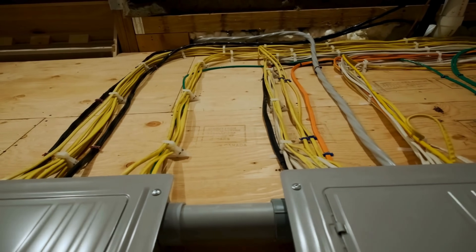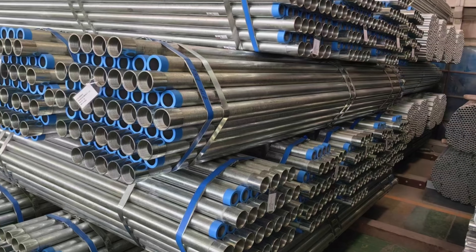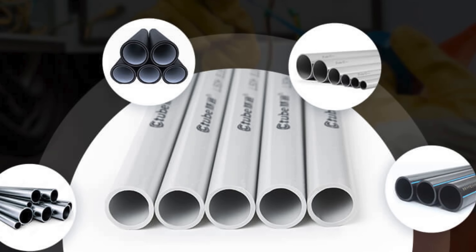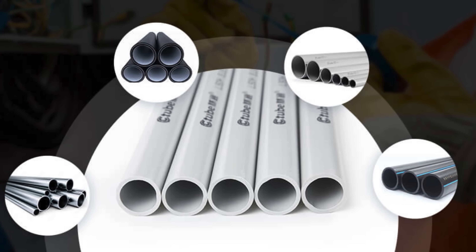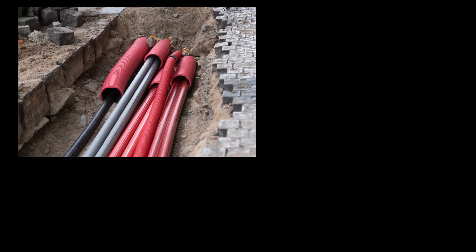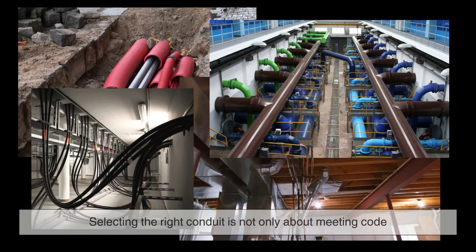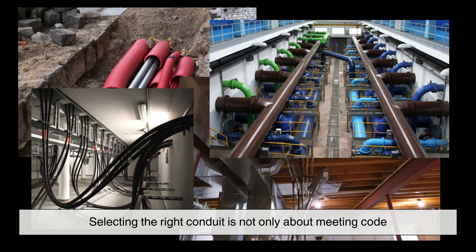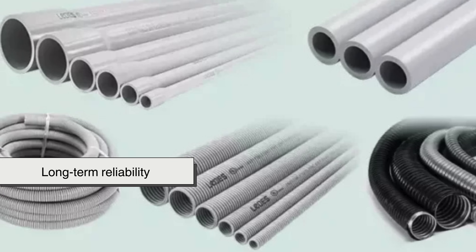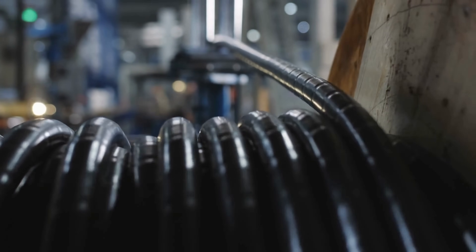Each type of electrical conduit plays a vital role in the safety and structure of modern wiring systems. From the rigid strength of galvanized steel to the flexibility of plastic tubing, these conduits are designed to meet the specific challenges of their environments. Their differences reflect the complexity of the spaces we build, from underground trenches to open ceilings, from dry offices to wet industrial zones. Selecting the right conduit is not only about meeting code — it's about planning for durability, accessibility, and long-term reliability. Inside these seemingly simple tubes runs the hidden network that powers our world, a quiet tribute to thoughtful engineering.